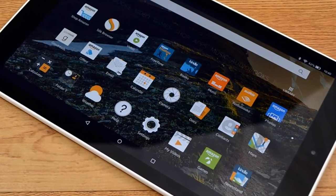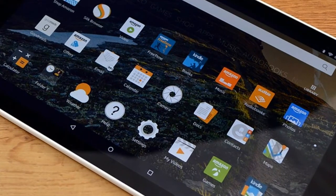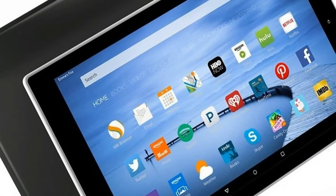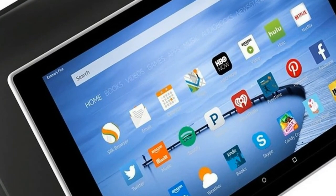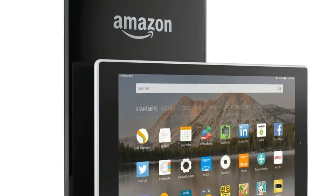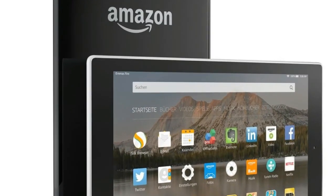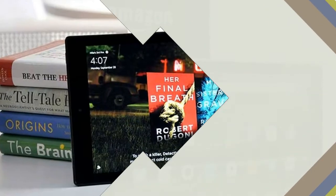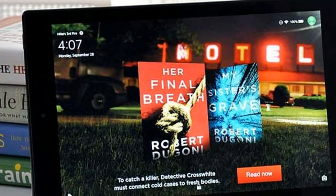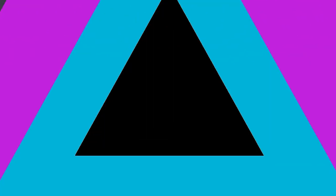The all-new Fire HD 10 tablet features a 10.1-inch Full HD 1920x1200 pixels IPS LCD display with a pixel density of 224ppi. It is powered by a 1.4GHz quad-core processor, said to be 30% faster over the previous generation Fire tablet. The tablet offers up to 10 hours of battery life, comes with 2GB of RAM, and also supports extendable storage.